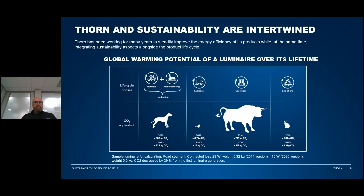Thorn and sustainability are intertwined. Thorn has been working for many years to steadily improve the energy efficiency of its products while integrating sustainability aspects alongside the product lifecycle. Looking at this chart — global warming potential of a luminaire over its lifetime — it breaks down CO2 equivalent per lifecycle phase: materials and manufacturing, logistics (getting the luminaire from factory to distribution center to end user), then the use stage where customers may use the product for 5, 10, or up to 20–25 years, and finally end of life.